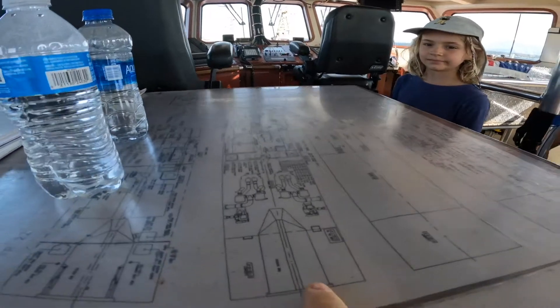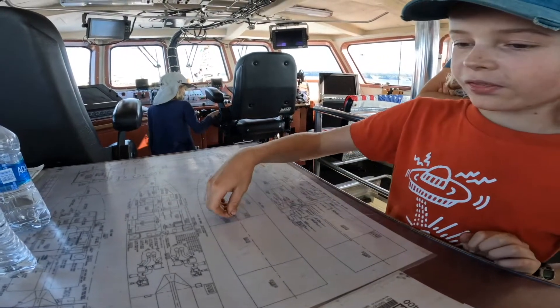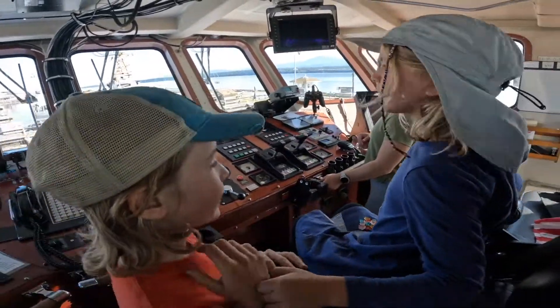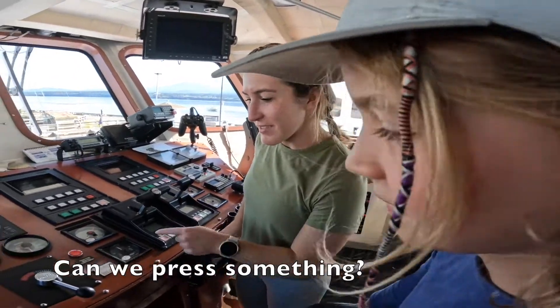We have a map of the ship right here, or a schematic — the first floor, second floor, third floor, fourth floor. We asked if we could press something, and they offered: do you want to press the ship's horn?